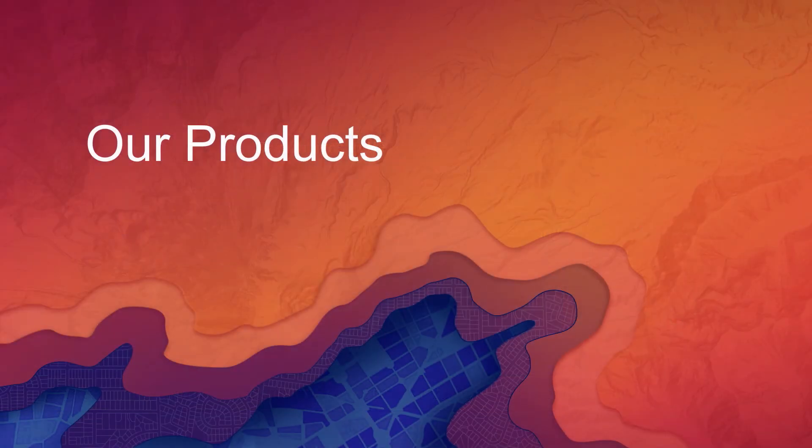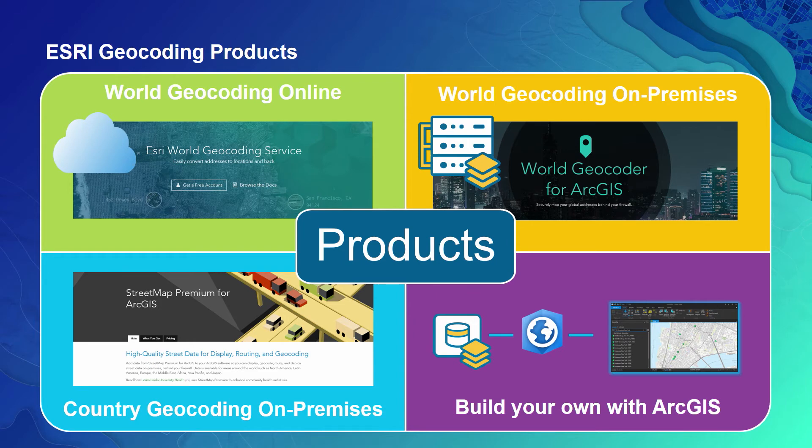Let's now discuss how we deliver these capabilities through the various geocoding products. For organizations requiring global geocoding coverage with a ready-to-use cloud-based service, we offer the ArcGIS Online World Geocoding Service, shown on the top left. For organizations that still need global coverage but can't deploy in the cloud for privacy and security reasons, we offer a World Geocoder for ArcGIS product, shown on the top right, available since late last year. For organizations that need local, country, or state-level geocoding but have to conform to strict privacy requirements such as HIPAA, we deliver our Street Map Premium product, shown on the bottom left.